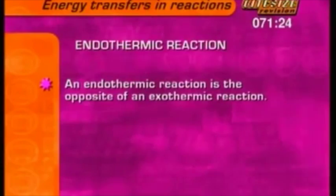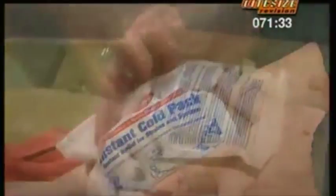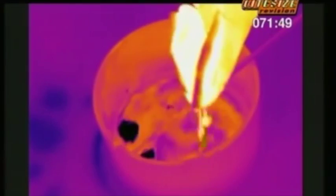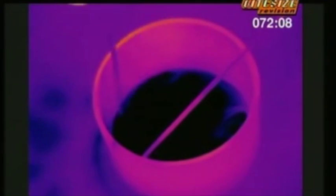An endothermic reaction is the opposite of an exothermic reaction — it absorbs heat. Like an instant ice pack. Inside the pack are dry ammonium nitrate crystals and a small bag of water. Break the bag open and the reaction starts. The heat-sensitive camera shows the water as yellow — it's quite warm. Black shows where the mixture is much colder, as the endothermic reaction between ammonium nitrate and water takes heat out of the beaker. Quickly it's down to just 5°C, as cold as a fridge.